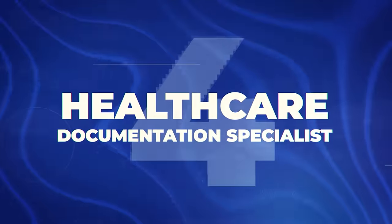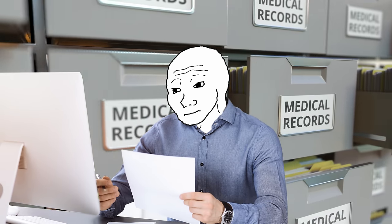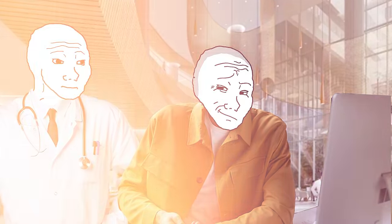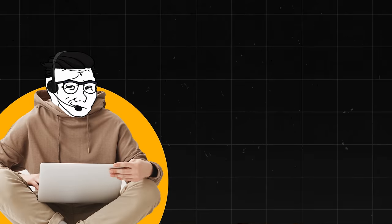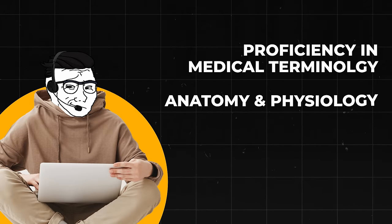Next is a healthcare documentation specialist. This is one of many niche healthcare careers — there are literally thousands of them that are actually pretty good and relatively easy to get into. Basically what you do is transcribe, edit, and ensure the accuracy of medical records for healthcare providers, which aids in patient care. In this position, you make about $62,000 to $102,000 a year, so it's extremely lucrative. Skills you need include proficiency in medical terminology, anatomy and physiology basics, excellent typing and editing skills, and strong attention to detail.